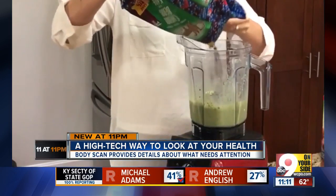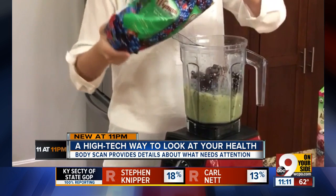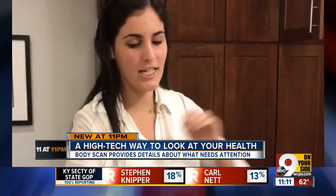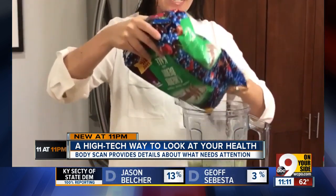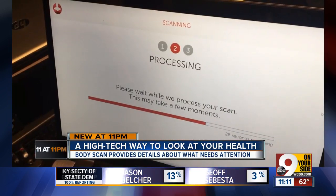Katie amped up her workout routine and kept her eating clean — making smoothies with kale as a fast healthy breakfast before work. In home video, you can hear her little one in the background. Despite her busy life, she stayed committed to the challenge, partly because she knew a second scan was coming.